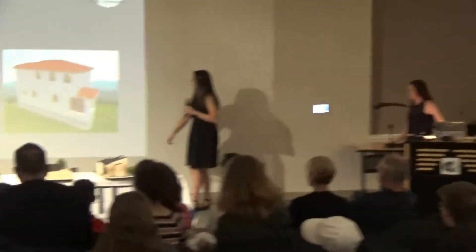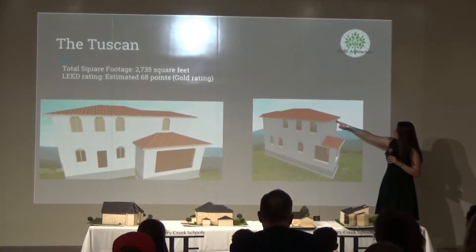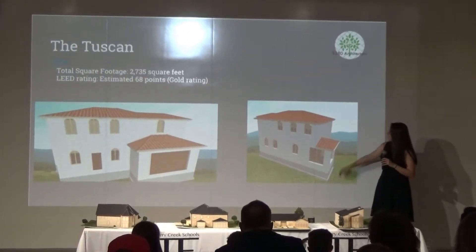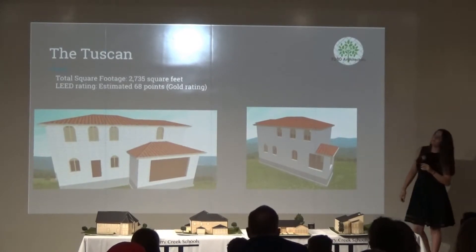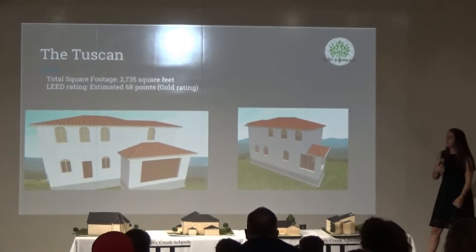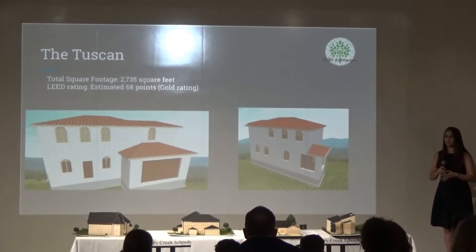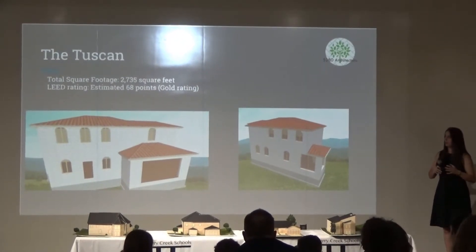This is my Tuscan house. As you can see, it has a lot of detailing features we were not able to do in Revit — we were now able to do the arched windows, the Spanish-style hip roof, and the exterior brick. The Tuscan house ended up being 2,735 square feet and earned an estimated 68 points on LEED, which is still a gold rating. However, it was slightly lower than the other houses because of all the brick it includes, making it a little less environmentally friendly.